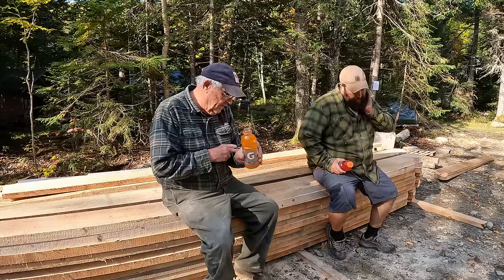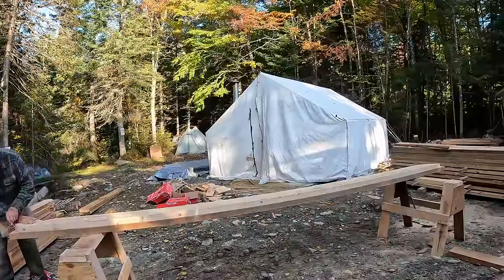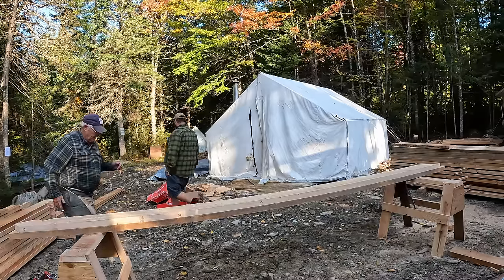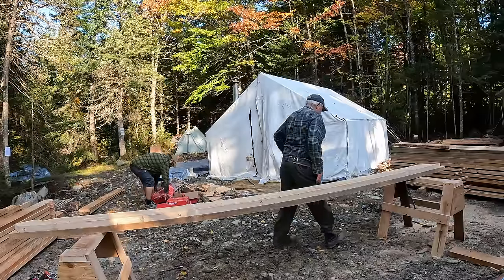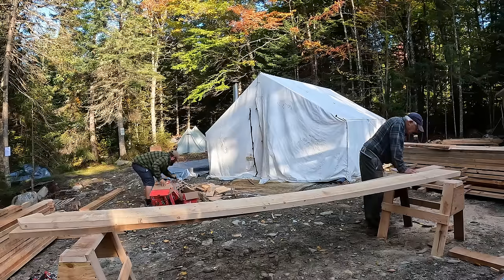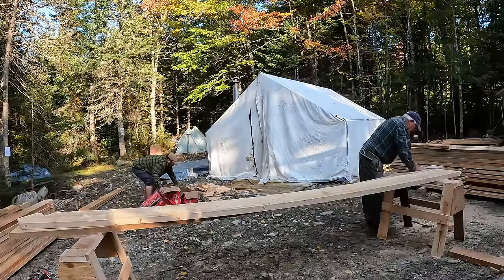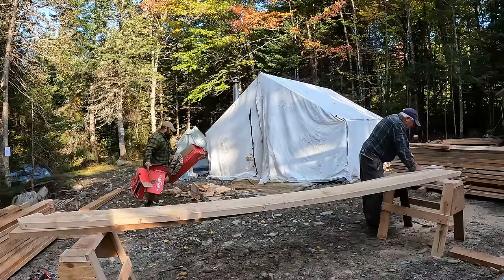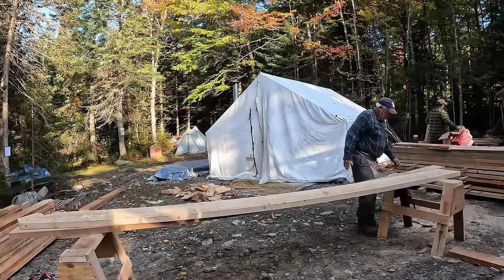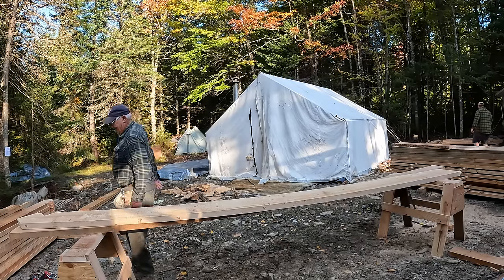Today I finished cutting rafters, and Joey's been cleaning up the property so we can walk around here a little better. I got all the rafters cut for the main camp, and once those are on and the roof boarded, and we get the farmer's porch floor on and the posts in, then we can figure out the rafter length going out over the farmer's porch and up onto the main roof.